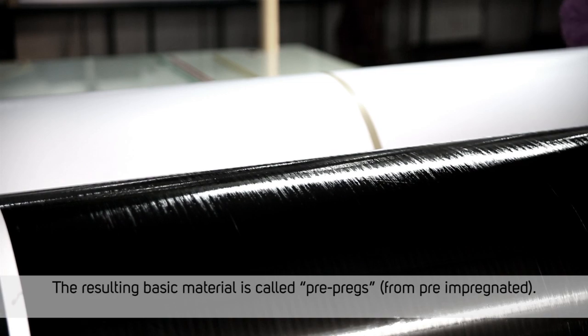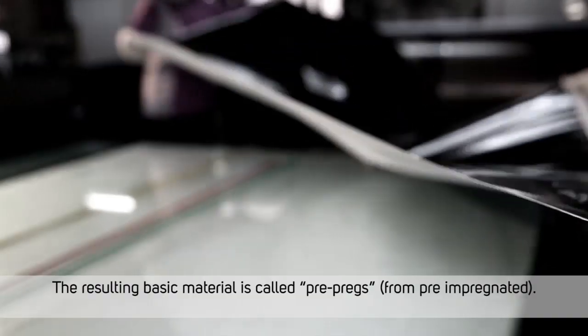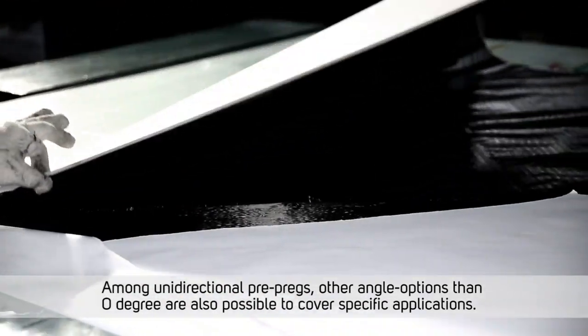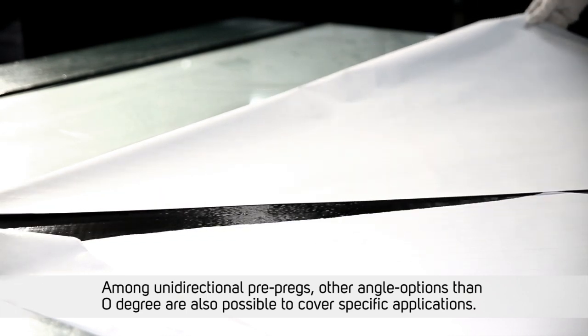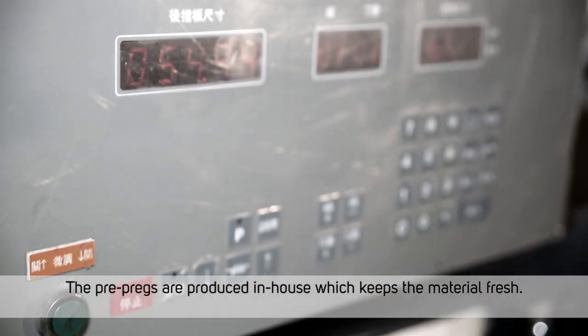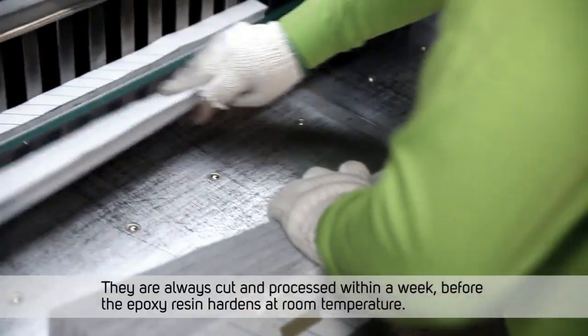The resulting basic material is called prepregs, from pre-impregnated. Among unidirectional prepregs, other angle options than zero degrees are also possible to cover specific applications. The prepregs are produced in-house, which keeps the material fresh. They are always cut and processed within a week before the epoxy resin hardens at room temperature.